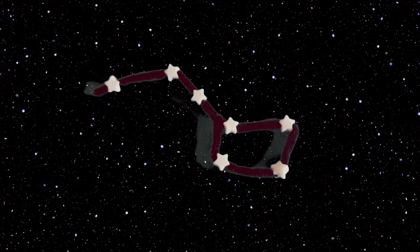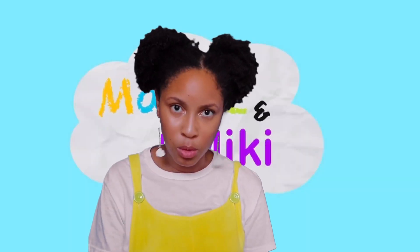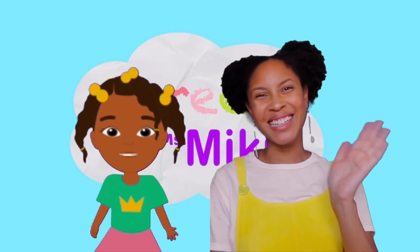And now you have a Big Dipper! There's so much more that we don't know about — so you see why I love space. See you next time!